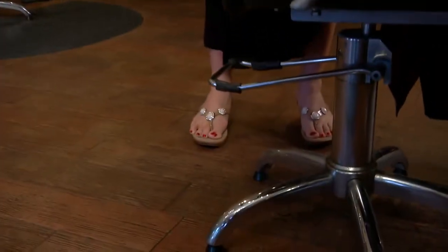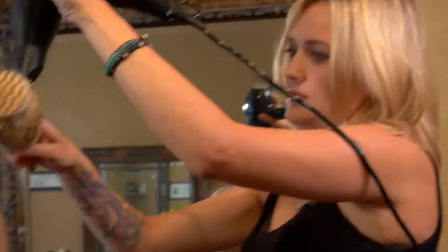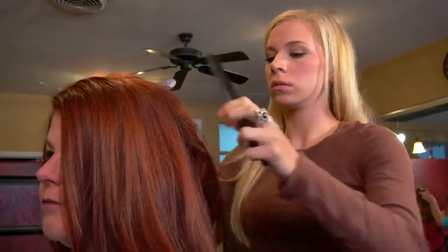Hair stylists spend several hours a day on their feet, which can be exhausting. Three stylists from Paragon Salon in Dana Point went to Goodfeet and were fitted for arch supports. During that week, the salon owner noticed some of them were standing taller and more willing to take a 6 o'clock appointment after working all day. Before Goodfeet, they had high arches, lower back pain, foot pain, knee pain — at the end of the day feeling so exhausted they just wanted to put their feet up. Now with Goodfeet, they're able to work longer hours, take more clients, stand up all day, and still feel great when they go home.